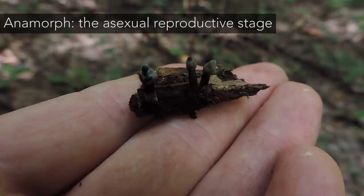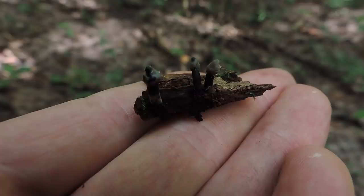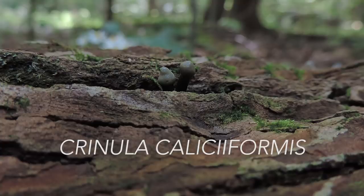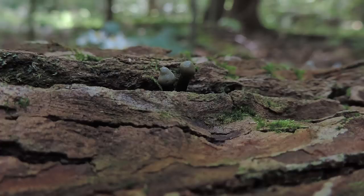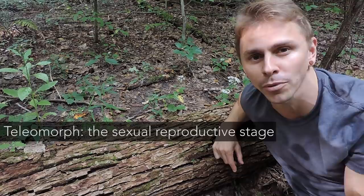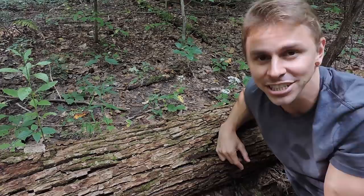The club-shaped structures, particularly the gray heads, produce specialized asexual spores known as conidia, and the scientific name given to this asexual stage is Granula caliceiformis. The sexual reproductive stage does exist and doesn't look anything like these white-tipped club-shaped sticks — it looks more like a little black jelly cup, about a quarter to three-quarters of an inch wide. That stage is known as the teleomorph stage, responsible for producing sexual spores known as ascospores.